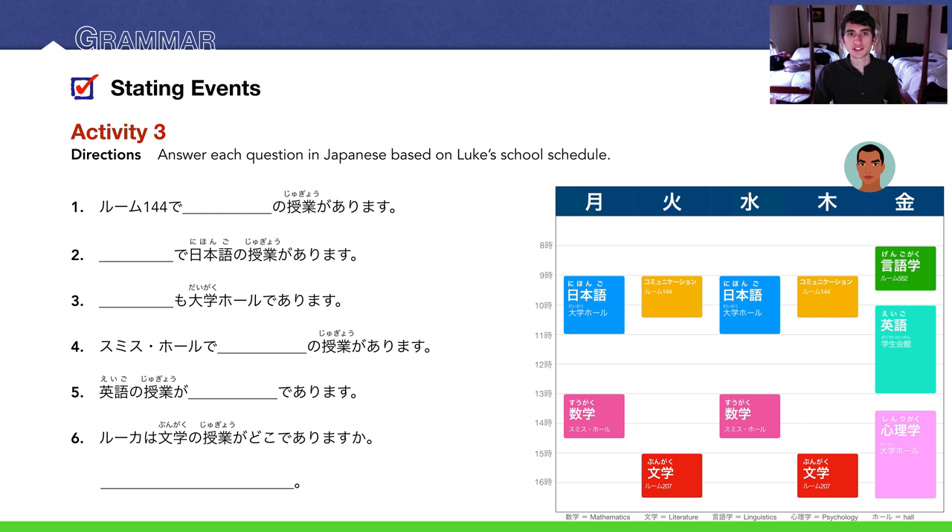Activity three: answer each question in Japanese based on Luke's school schedule. He's got a few classes plotted at different times. At the bottom of the schedule I've written the meaning of basically all his classes — you're not expected to have those memorized, only Japanese and English class. Number 1: Rukaはルーム144でコミュニケーションの授業があります — at Room 144 he has communication class.